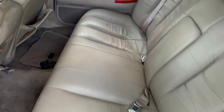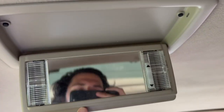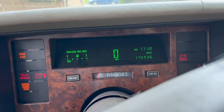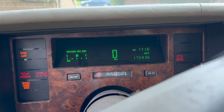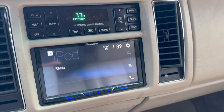Lots of room in the back here. And because only very important people ride in Fleetwoods, the rear passengers get their own vanity. Nice rocking '90s all-digital dash. This ain't a sports car — all you need to know is your gas, your speed, and your miles.